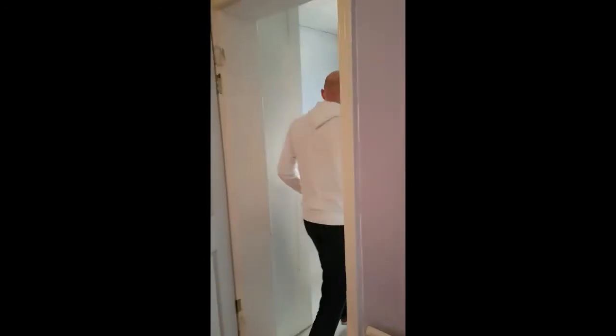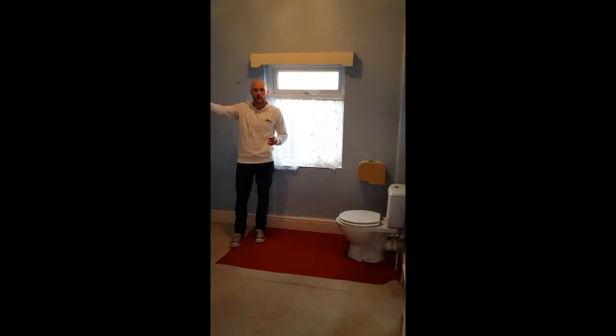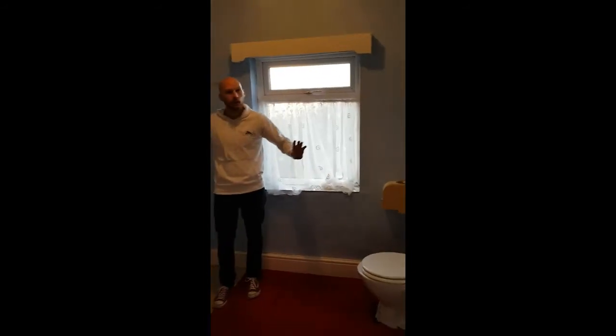We've obviously got the bathroom — this is a good space bathroom here at the moment. The door will be moved so it allows us to put a shower just there, a sink here, keep the toilet where it is, all nice and new — completely refurbished with new tiling and new flooring, nice and modern. Three of the tenants will share this bathroom.